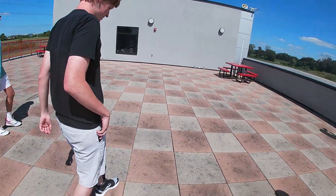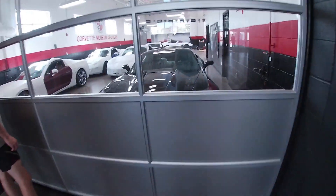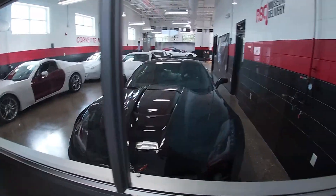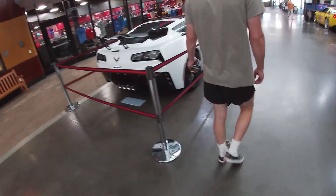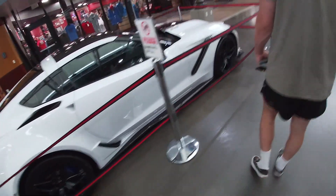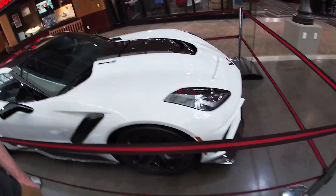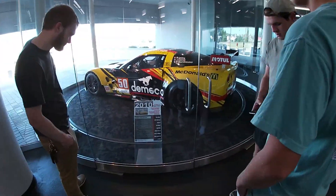That thing sounds crazy man. That's a ZR1 — I don't think they are C8 2. This thing, the ZR1, is dope though. ZR1 right here dude. Dude, this thing is crazy looking.